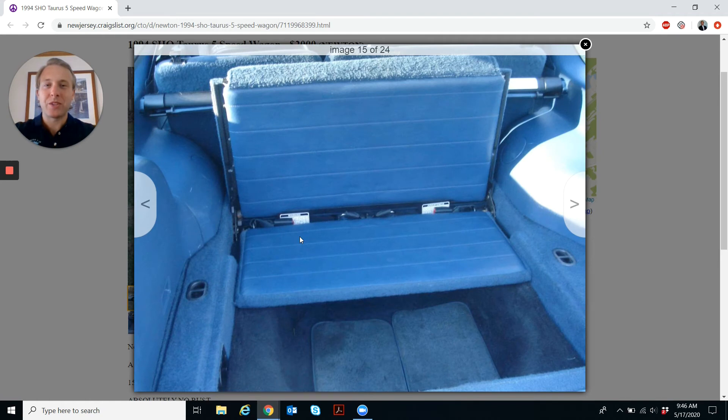The best thing about the Taurus wagon — my friend's parents had these when I was growing up — was the rear-facing third row seat. This wagon seats five, but once you flip up that back seat, you could fit another two in there. It's always great to sit in the back seat and wave to traffic that's behind you.